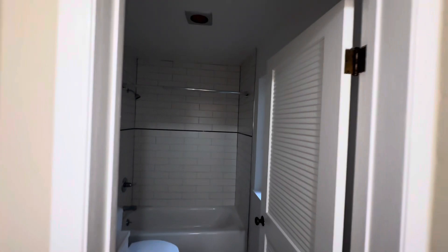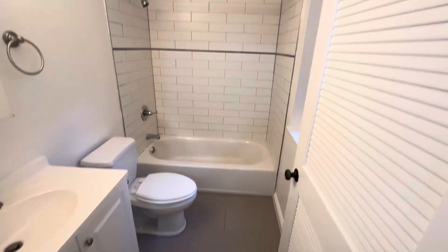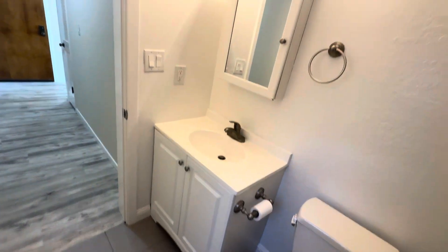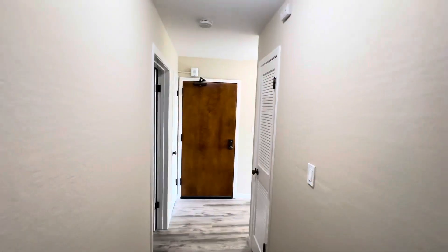And lastly, the bathroom — beautiful all white with subway tiling. Beautiful unit available now.